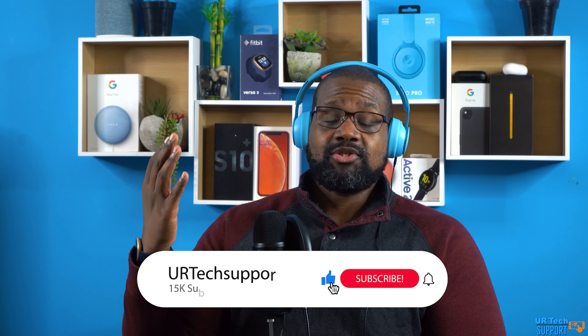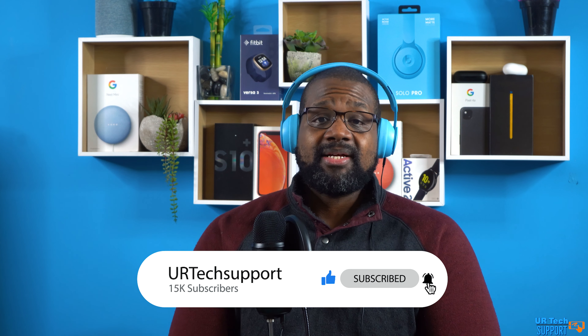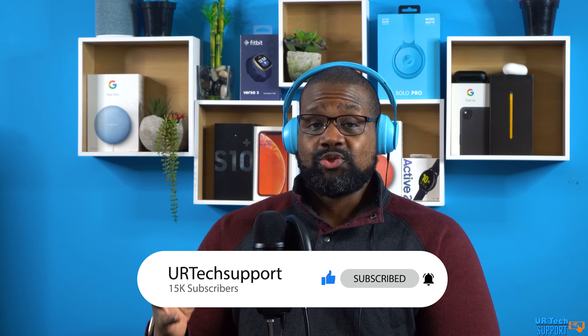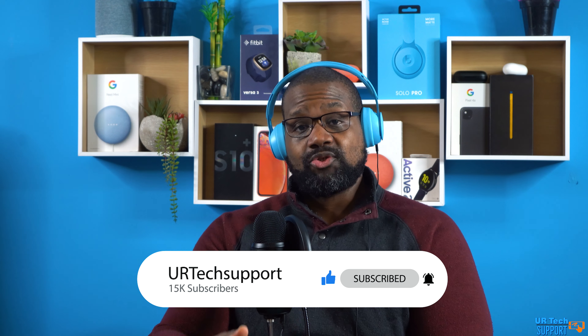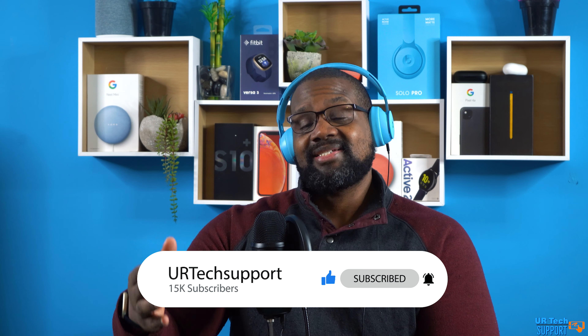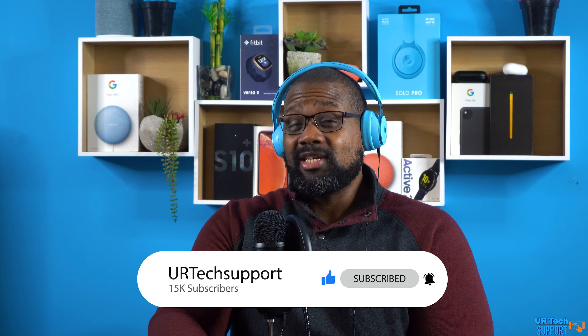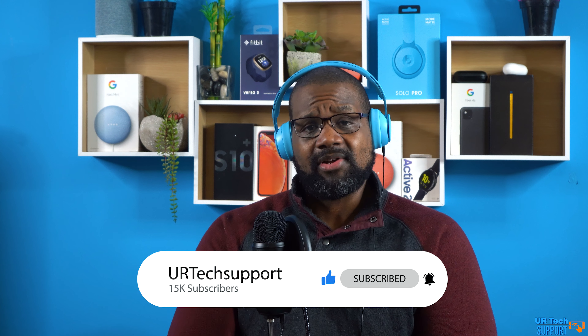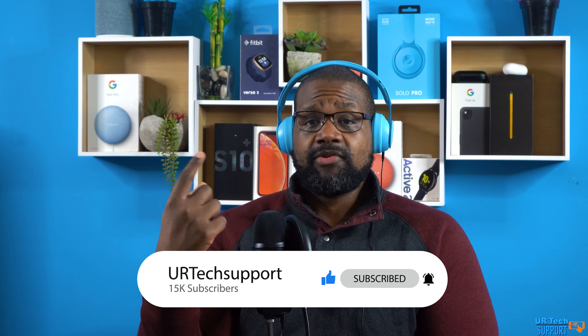As long as you buy a phone that does everything you need it to do, you're not making a wrong decision. If you enjoyed the video, hit the like button and subscribe with the bell for notifications. Our next video will compare the iPhone 11 Pro, 11 Pro Max, 12 Pro, and 12 Pro Max, so stay tuned if you're considering one of the Pro-level iPhones.